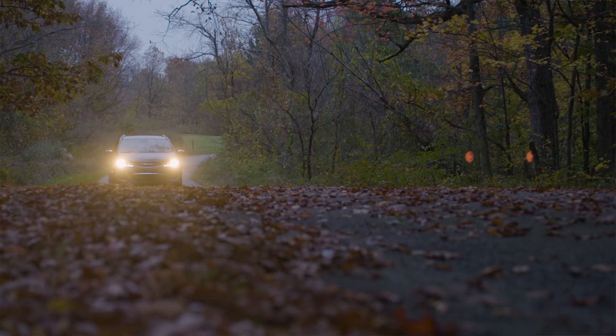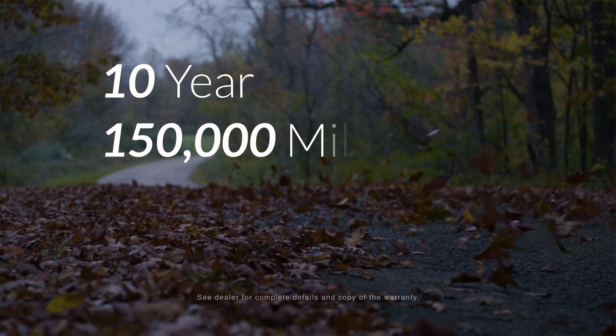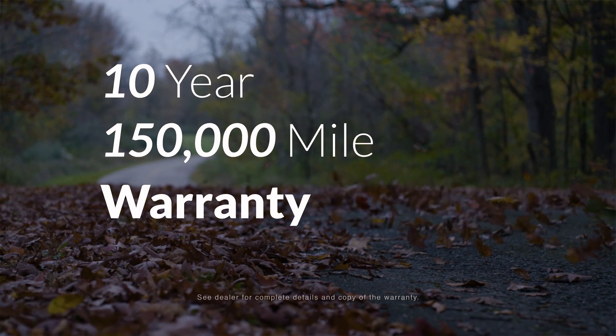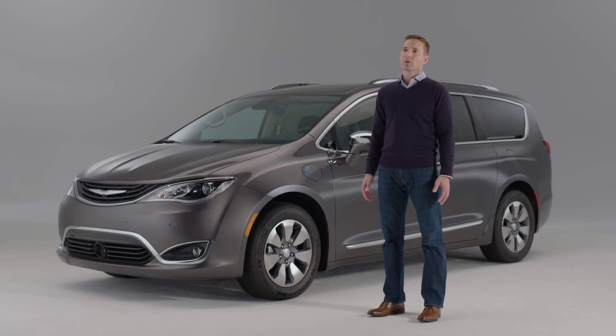To help ensure value and long-term reliability, FCA offers up to a 10-year, 150,000-mile warranty for the battery and hybrid systems.